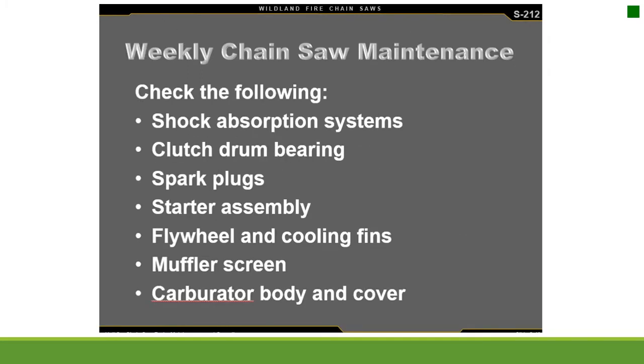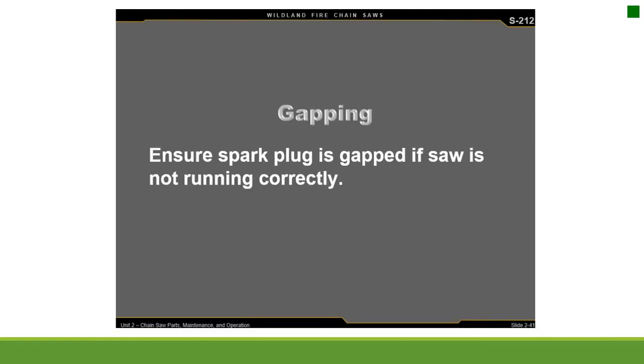Weekly chainsaw maintenance: check shock absorption systems, clutch drum bearing, spark plugs, starter assembly, flywheel and cooling fins, muffler screen, and carburetor body and cover. Ensure the spark plug is gapped if the saw is not running correctly.